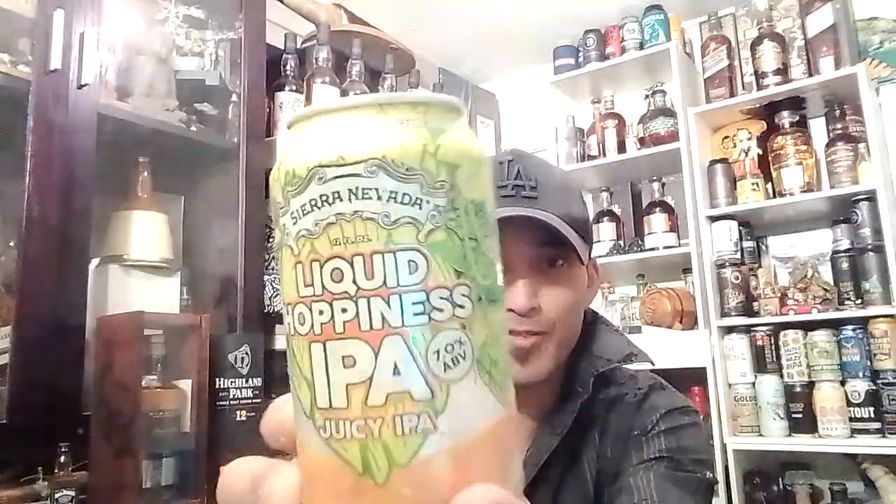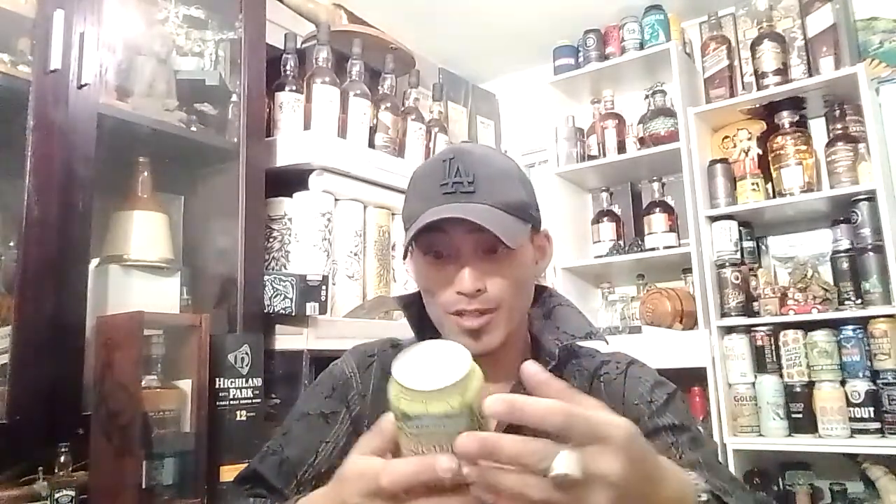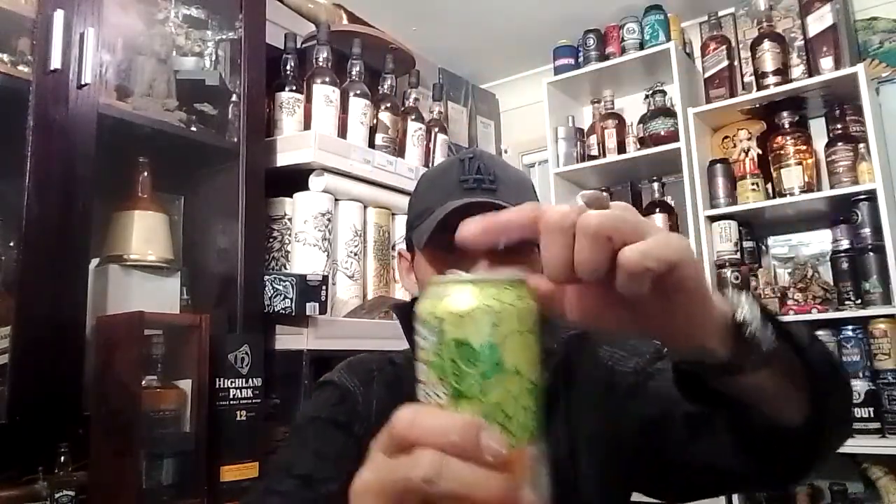Look at all those hops. Look at the beautiful can art — the can's popping, looks lovely. I hear this is 55 IBUs. Let's just get it cracked open. I forgot to check the can date. It says 08/10/22. So this is like a month old. I don't know if this would be best served maybe earlier, but I am here in Australia, so it's a little bit late. Let's just get it poured up.